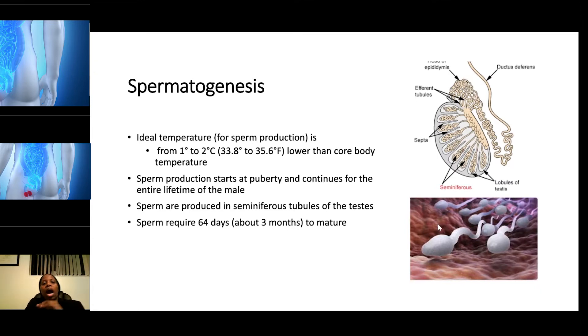The ideal temperature for sperm production is one to two degrees Celsius below body temperature, or 33.8 to 35.6°F. Notice that the testes are strategically placed outside of the body — they hang from the body. When it's cold, the testes shrivel up and come closer to the body; when it's hot, they hang looser away from the body. The reason they are placed outside is because too much heat will damage the sperm.